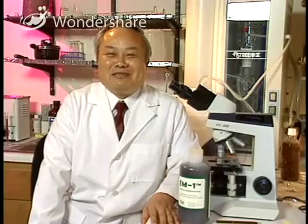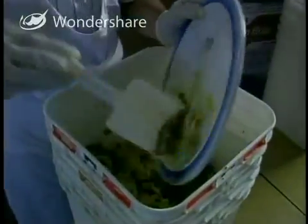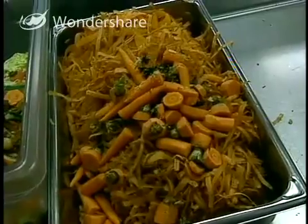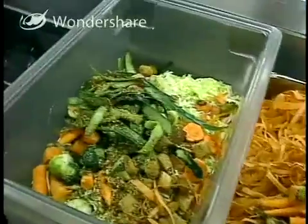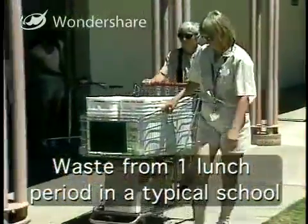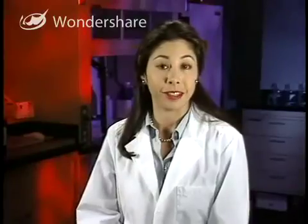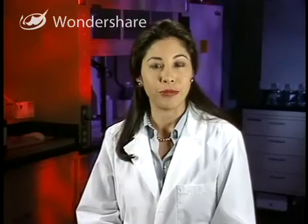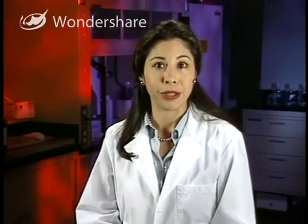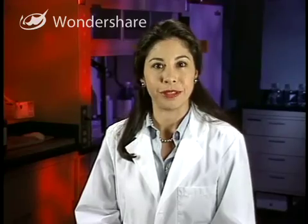Think about how much food is thrown away in your school every day — all the food that isn't eaten from the trays, plus all the leftovers the kitchen doesn't serve. If you piled it up in the corner of your classroom every day, it wouldn't be long before you were looking for new classroom space. We're going to show you how to start a food waste recycling program in your own school and at home, starting with the home program to show you the basics of EM composting.